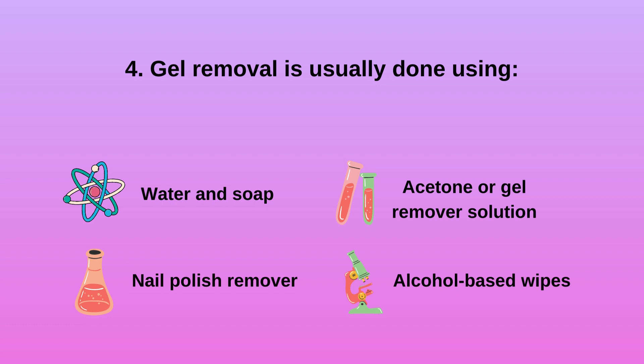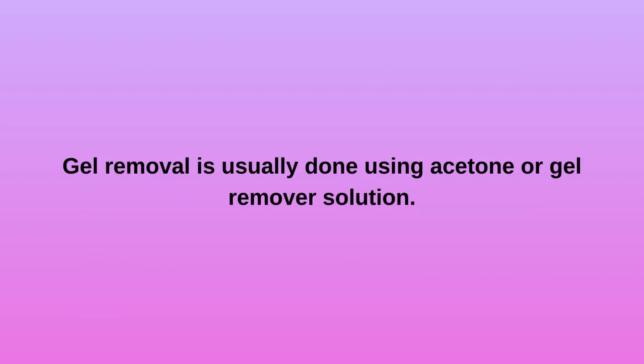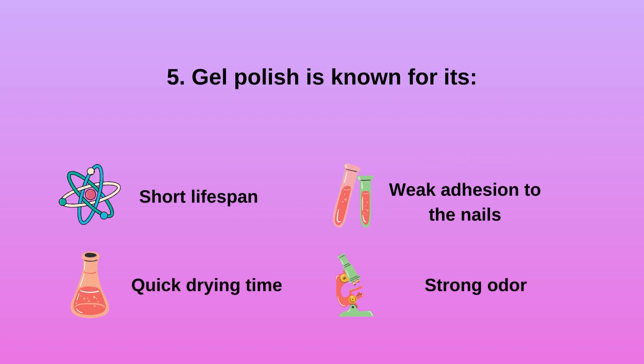Question 4: Gel removal is usually done using A) water and soap, B) nail polish remover, C) acetone or gel remover solution, D) alcohol-based wipes. Gel removal is usually done using acetone or gel remover solution.